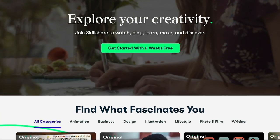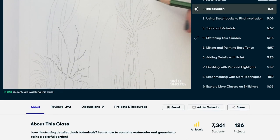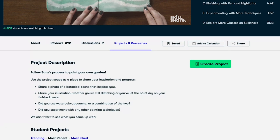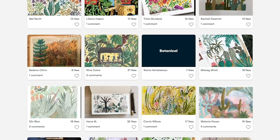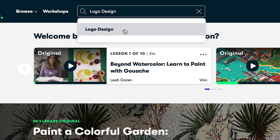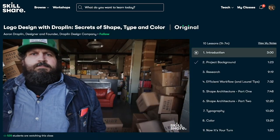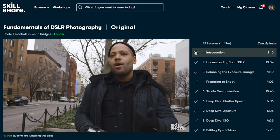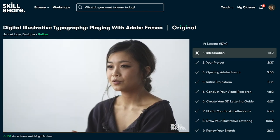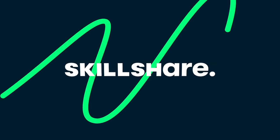Skillshare is an online learning community with thousands of online classes where you can explore your skills, deepen your passions, and get lost in your creativity. There is something for everyone. I recently took a class with one of my favorite creators, Matt Bellisai, called Going Viral: Write, Film, and Make Content People Share. There are photography classes, cooking classes, lifestyle, organization, home — anything you can think of, there's a class on it. No ads, subtitles in multiple languages, and always new classes being launched. The first thousand subscribers to click the link in the description will get a one-month free trial of Skillshare to start exploring your creativity today.